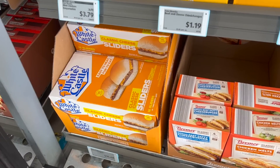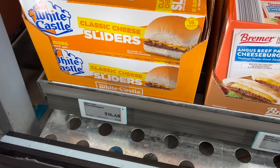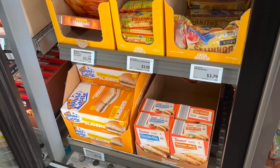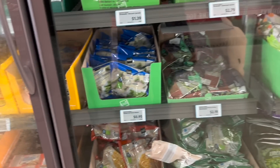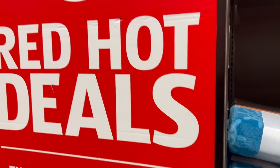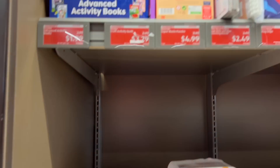I did not expect to find this here — White Castle sliders, classic cheese sliders. I have many memories of White Castle, not all of them good. So we're in the Red Hot Deals Aldi finds. As I like to say, here today, gone tomorrow. These are what they find — stock up.